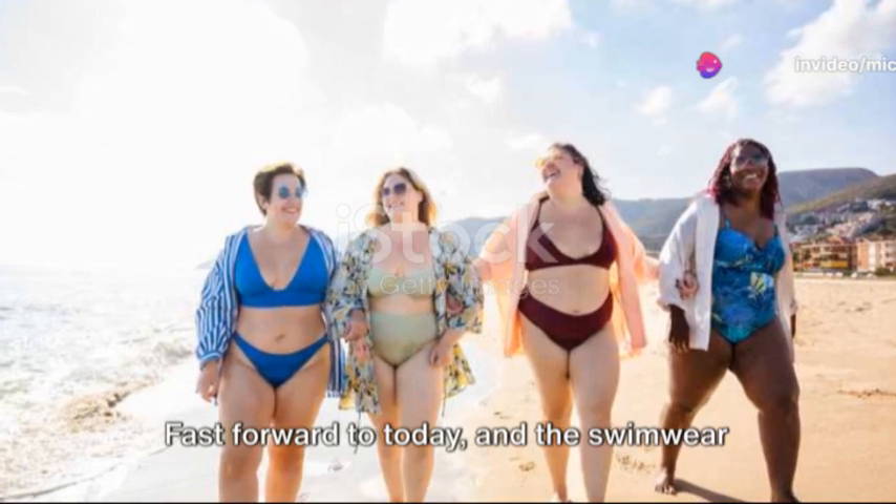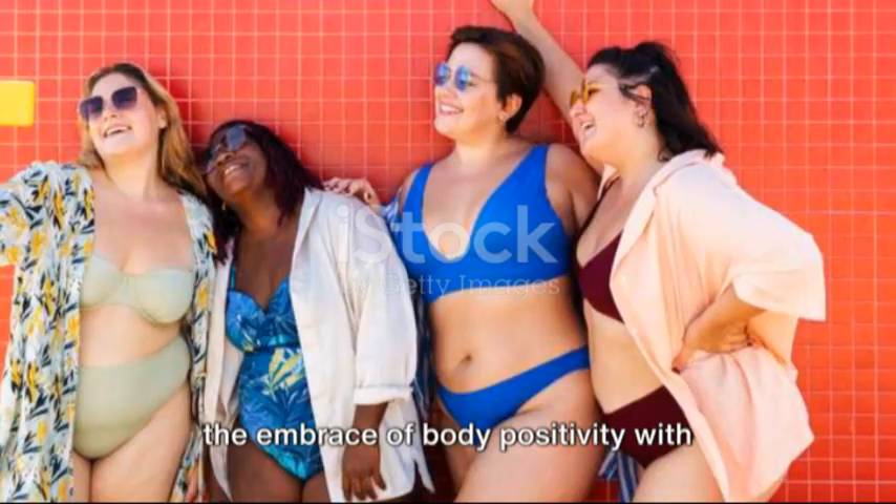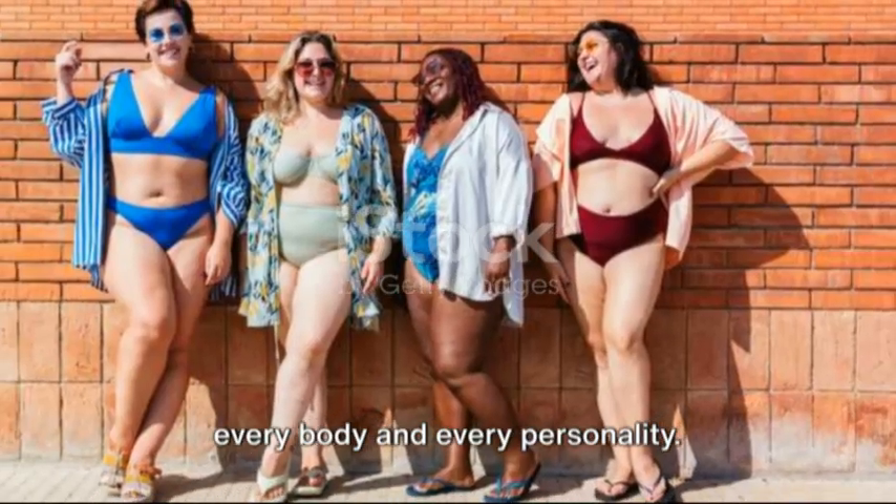Fast forward to today, and the swimwear scene is as diverse as ever. From the resurgence of vintage styles to the embrace of body positivity with inclusive sizing, there's a style for everybody and every personality.